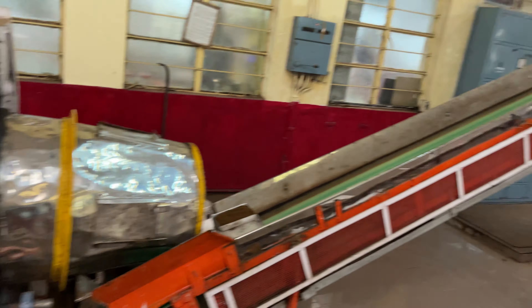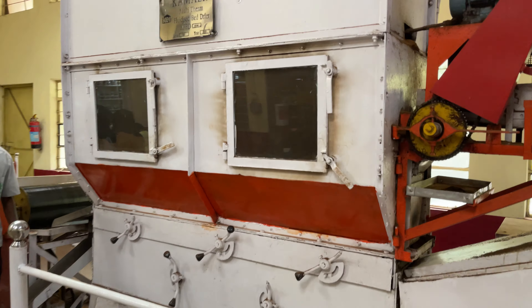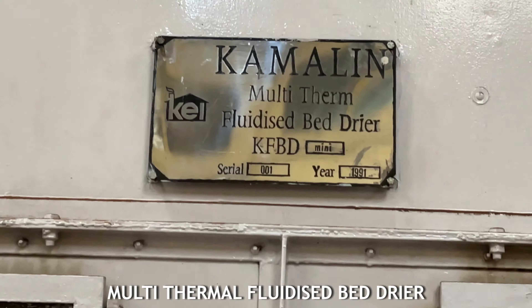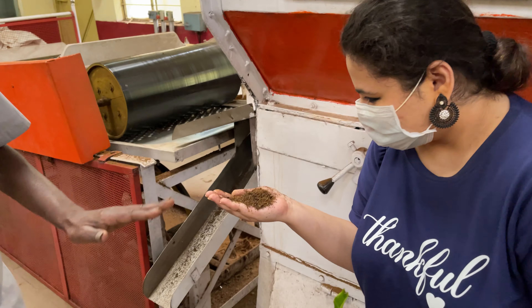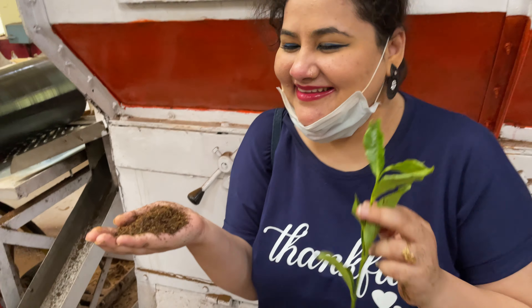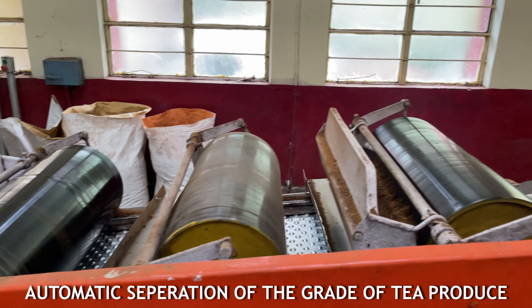And from there it goes on to this conveyor belt, as you can see — all the way. After it comes from the conveyor belt, here it gets heated and dried. Then after it dries, it goes through the grade sorting process, which is done automatically by the machine.